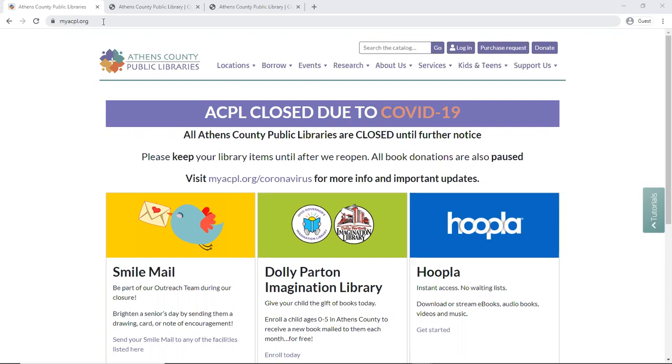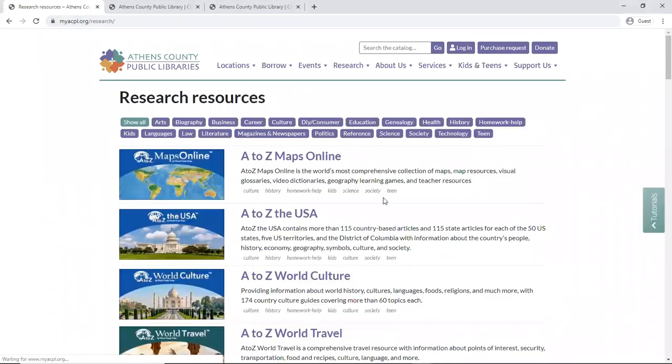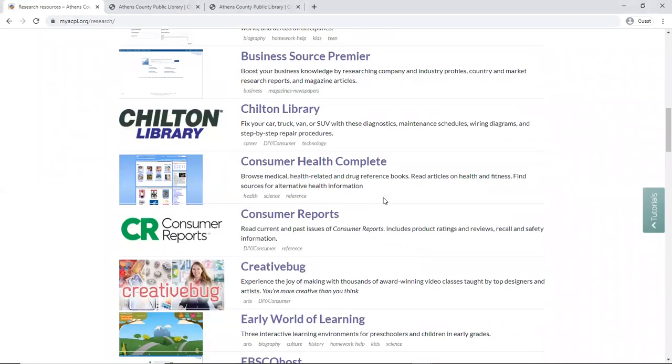First we're starting here at our website myacpl.org and we're going here to the research tab, choosing view all research resources and scrolling down to Creative Bug.